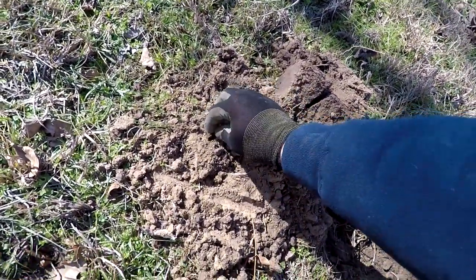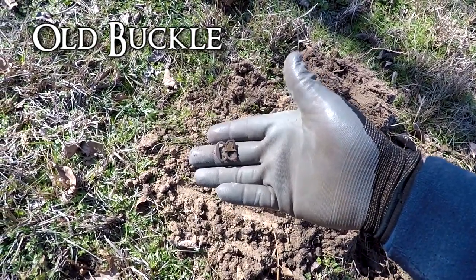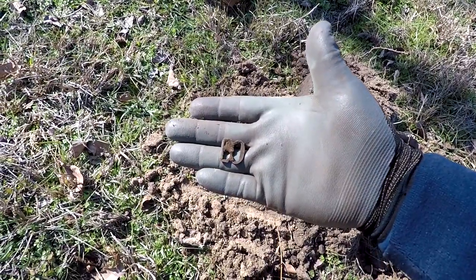Alright, I was getting kind of a mid-tone here, a low tone, like an 11. Had a piece of iron in the hole — it's an old buckle, an old belt buckle. Alright, we'll keep on going.